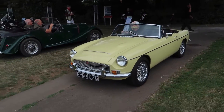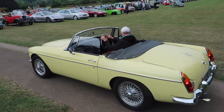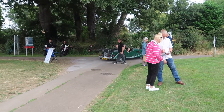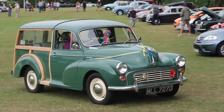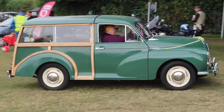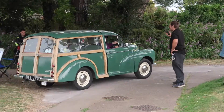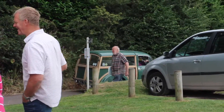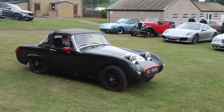OMG just turning in — yeah! Austin Healey Sprite Midget just turned up.